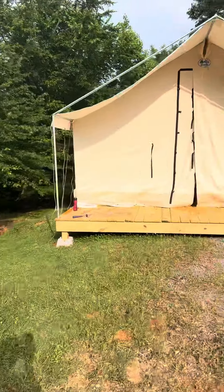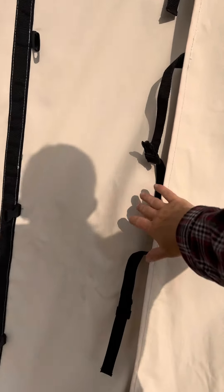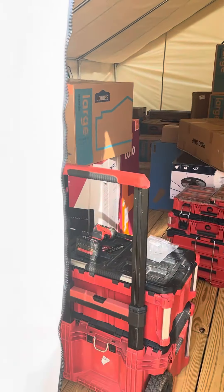We didn't do a video yesterday. We got two tents up — we were working from 6 to 9:30 at night. We had to build this one so we could put all of our storage in it.